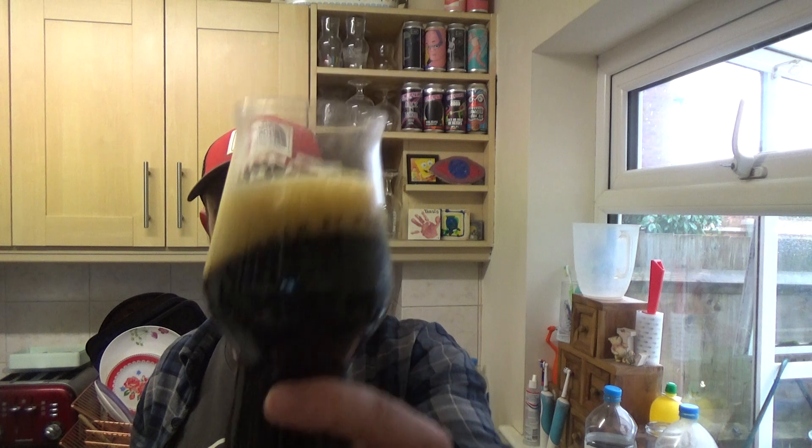Yeah, lovely — a lovely whack of coffee. There is chocolate in there and there is a bit of red currant. Let's go in — cheers!